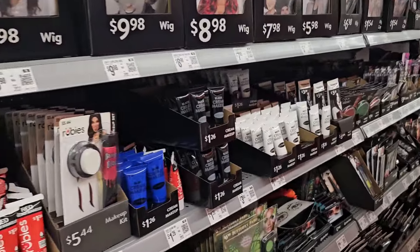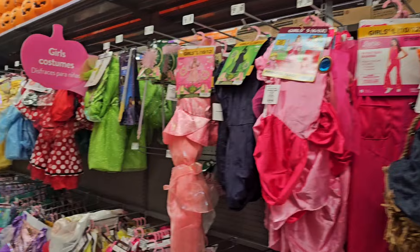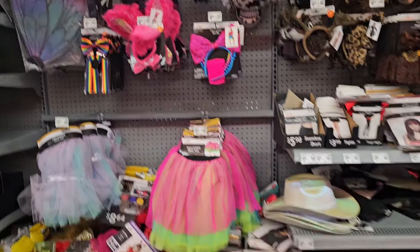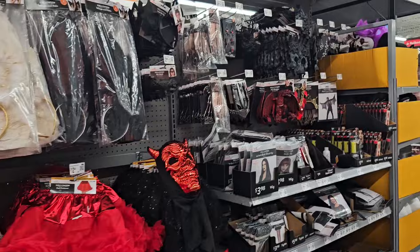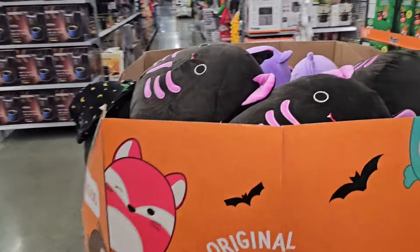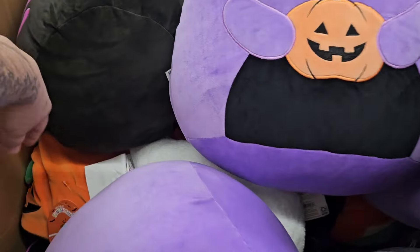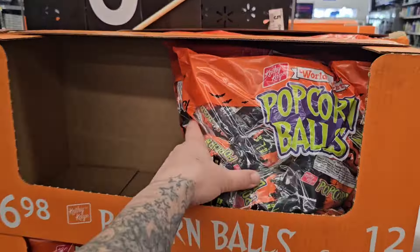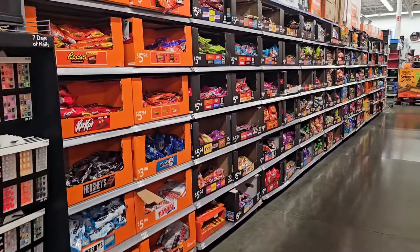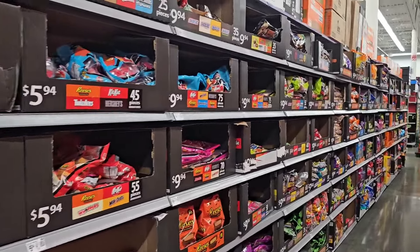Face makeup, more costumes. You could be a bunch of different Barbies. Some cowboy hats, some skirts. Ooh, there's the Halloween Squishmallows — how cute! We got a pumpkin duck. These are adorable. Oh, popcorn balls are the best! Okay here's the candy aisle — oh my gosh, so much candy. It's just two aisles full.